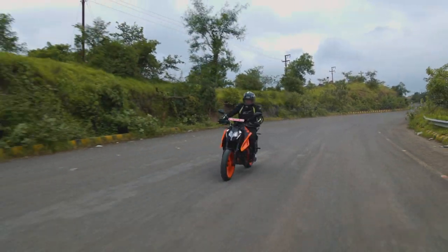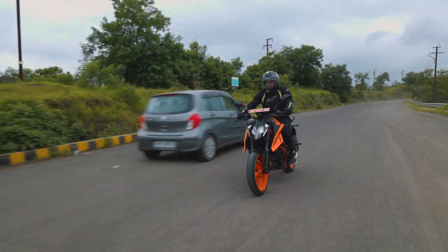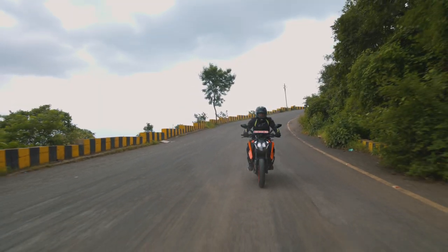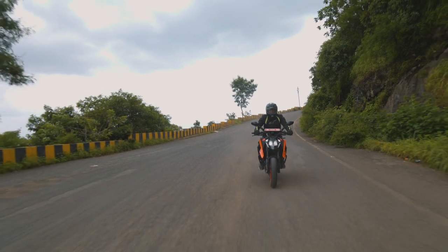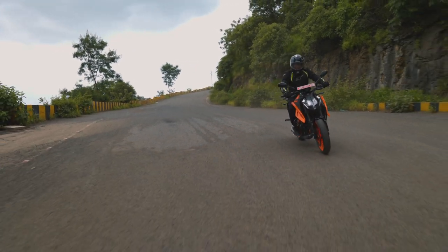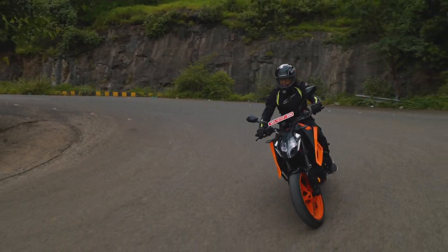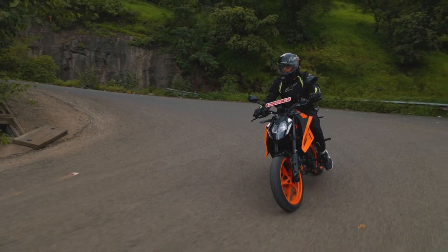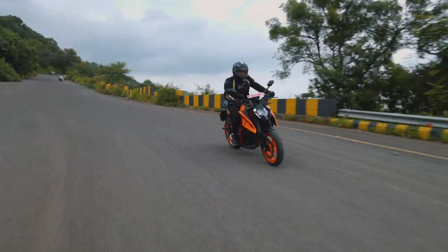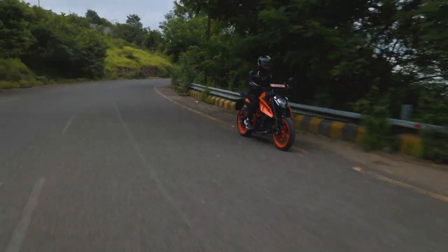With 46 HP and only 168 kg to lug around, the new Duke 390 boasts a ridiculous power-to-weight ratio of 270 HP per tonne. The straight-line acceleration is unmatched in its segment, but the new rider aids have really made all of this power accessible. On the ghats, it is a lot of fun. The more experience you have, the more you can exploit the limits of the new Duke 390, but even riding nowhere close to the limits, you can have loads of fun. The grip is amazing and with the new suspension adjustments, you can make the bike softer, stiffer — whatever you want.